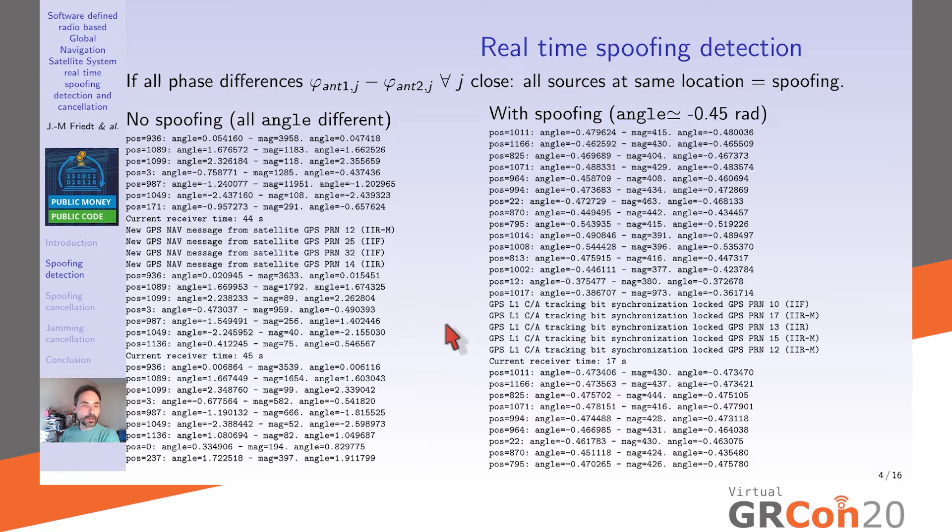Here is an example of post-processing in a genuine constellation where no spoofing is occurring — the angle of arrival of all received satellites is different, and the phase differences and magnitude ratios between antennas differ. In the spoofing case, all satellites exhibit very close values of phase difference and magnitude ratio. This is the signature of spoofing. We detect it by taking the standard deviation of the sorted phases: if enough phases are close to one another, we know spoofing is occurring.